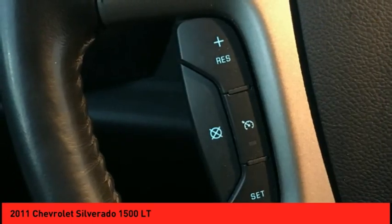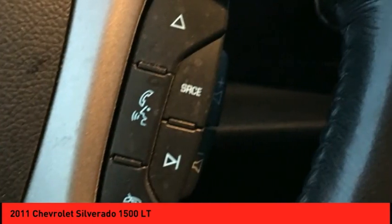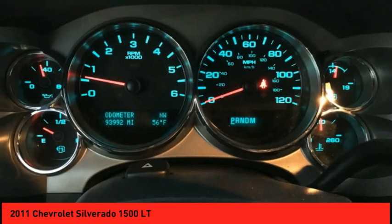Additional features include Sirius satellite radio, steering wheel audio controls, and a trip computer.